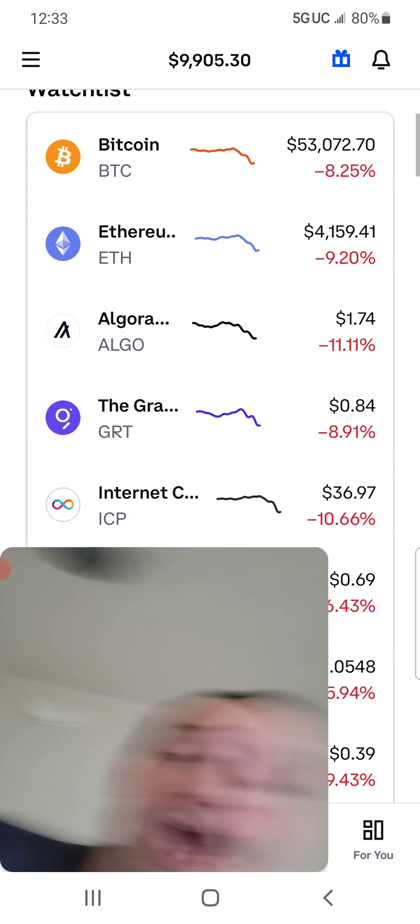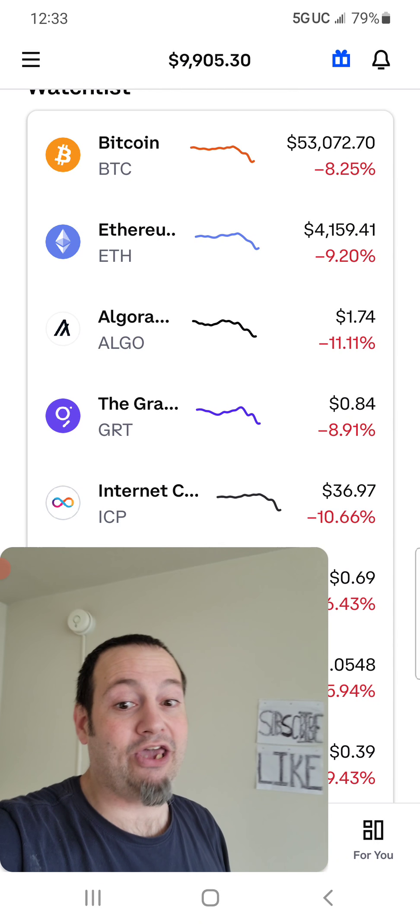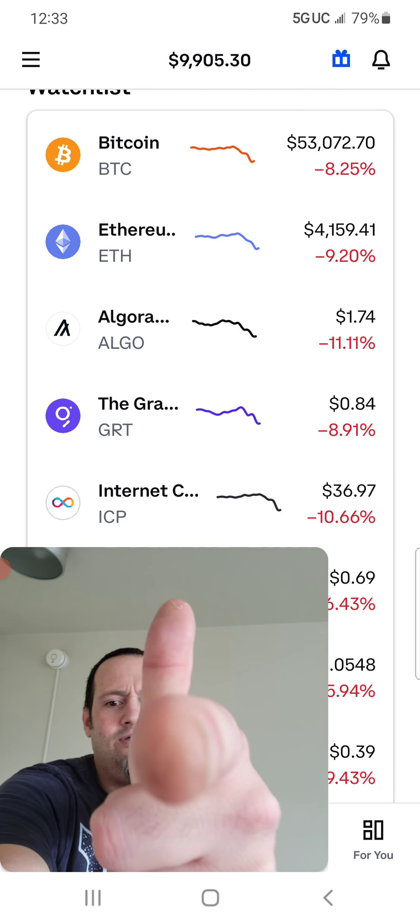I'm going to let you go so that you can get a lot of these cryptos. Not financial advice — entertainment purposes only, common sense. Alright guys, that being said, you know what time it is — goodbye and good Bitcoin! Bang!